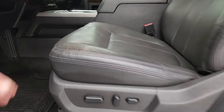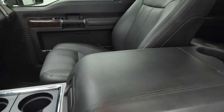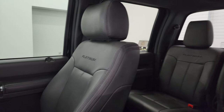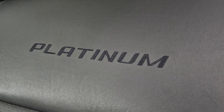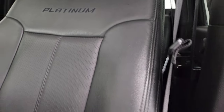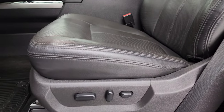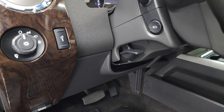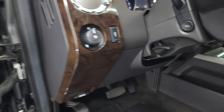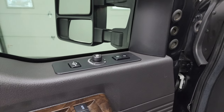Inside, the Platinum package gives you the black leather bucket seats — no rips or tears, they're in really nice condition. You get the Platinum stitching on the backrest, factory all-weather floor mats, auto headlamps, tilt and telescopic steering wheel, power pedals, power windows, locks and mirrors, and memory driver seat.